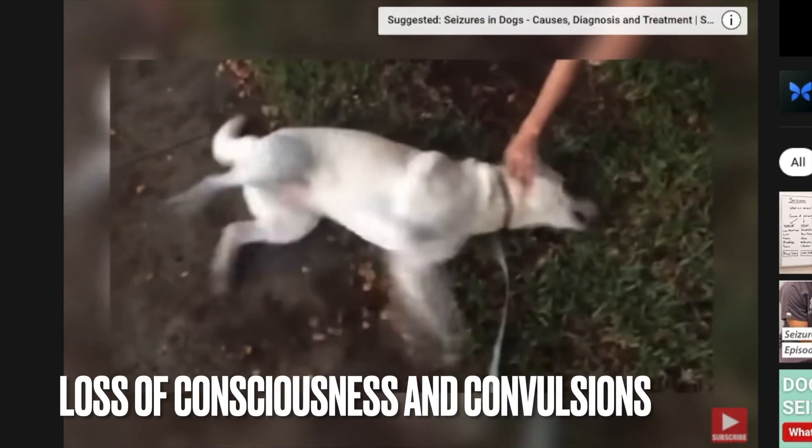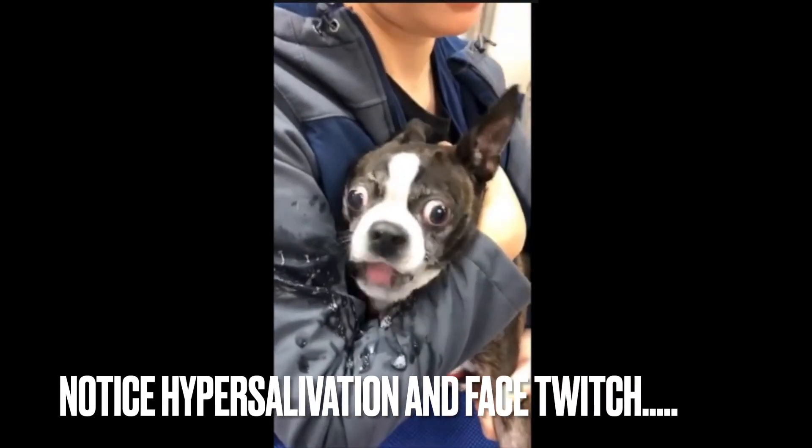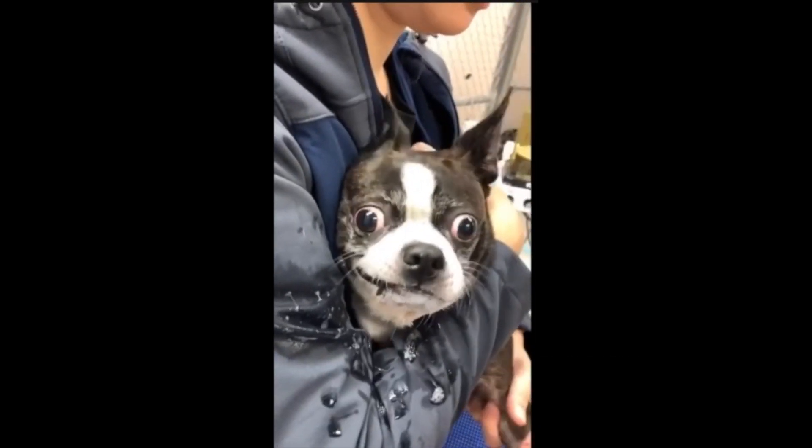This is what a grand mal seizure looks like in a dog. This is what a grand mal seizure looks like in a cat. This is what a focal seizure looks like in a dog. This is what a focal seizure looks like in a cat.